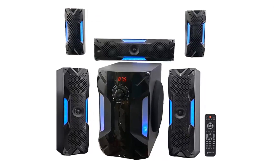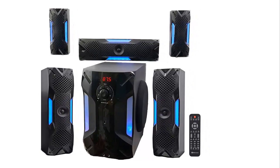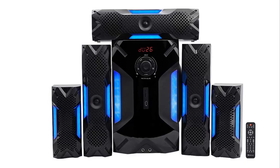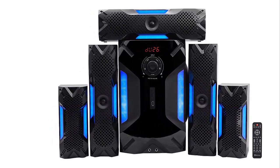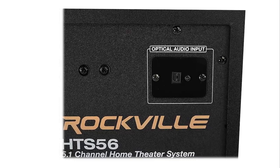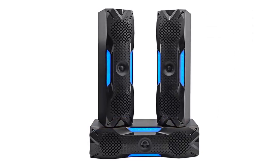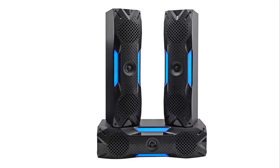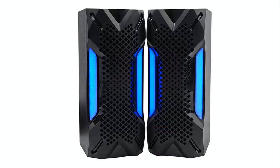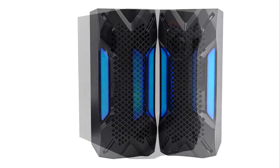The Rockville 5.1 Channel Home Theater System is a plug-and-play system with everything you need right out of the box. It delivers 1000 watts peak power, 500 watts program power, and 250 watts continuous RMS power. Features an 8-inch subwoofer with built-in receiver, one 3-inch center channel speaker, two 3-inch front channel speakers, two 3-inch rear channel speakers, and top-quality MDF wood cabinets with plastic front panels. Includes a built-in FM receiver and optical input to connect to your television.